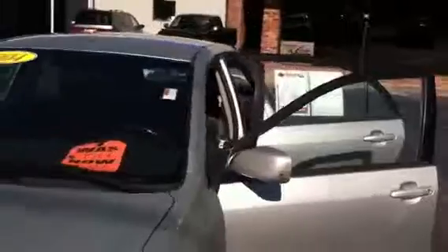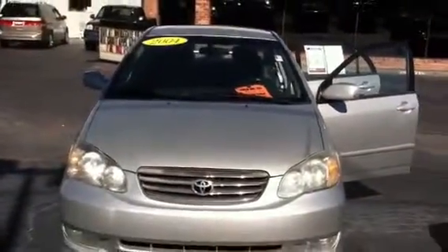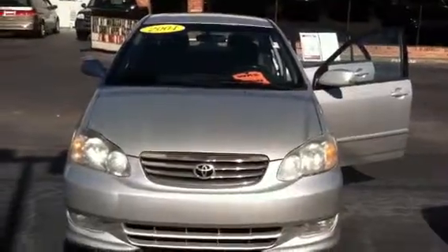If you'd like to come by and test drive the vehicle, please give me a call. I'd love to earn your business here at LaGrange Toyota. Again, this is Wanda at 706-882-2963. Talk to you soon. Thanks.